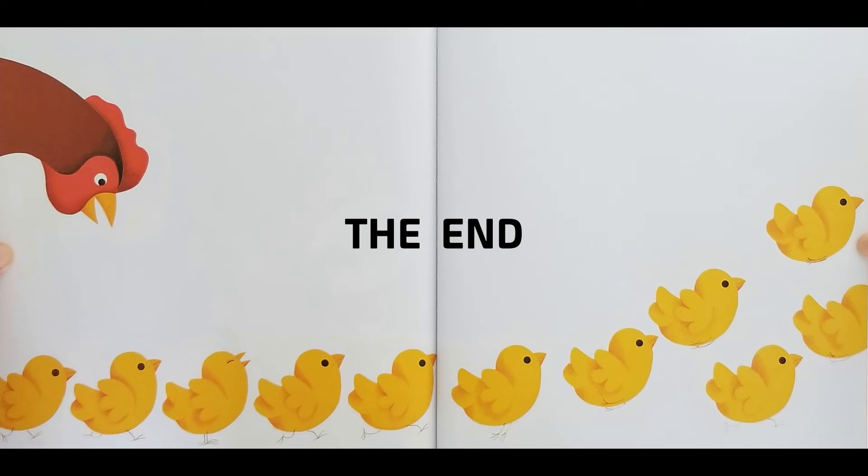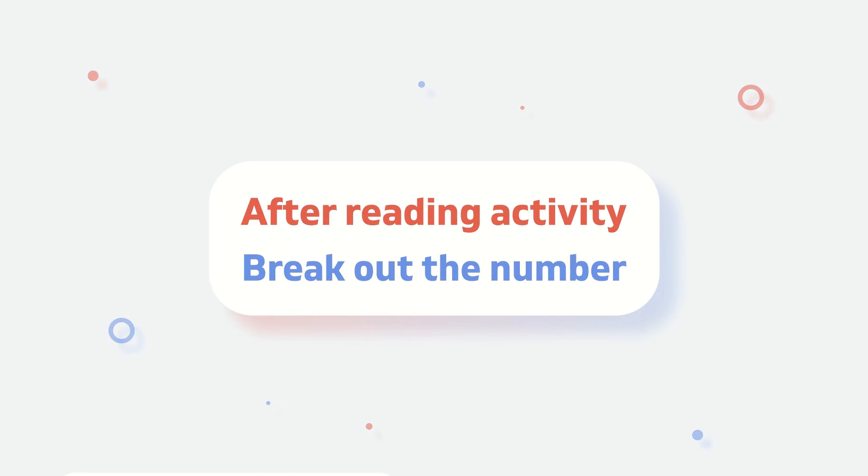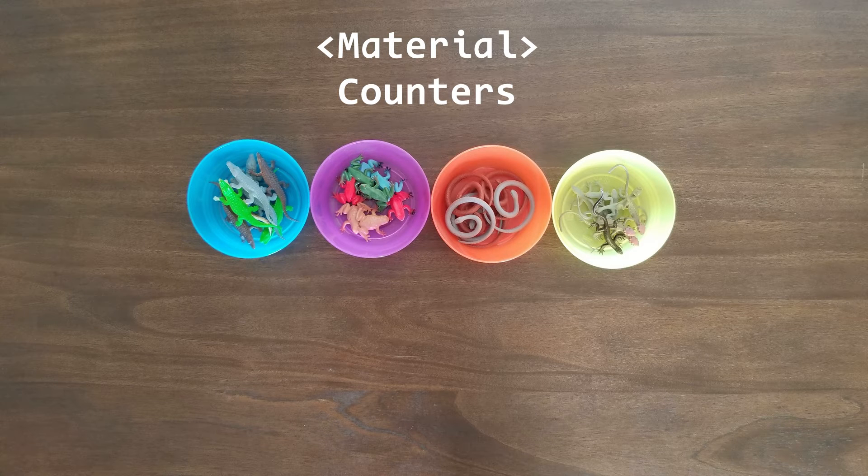The end. Now it's time for an activity. To do this activity, you'll need counters. You can use anything around you as counters, such as minifigures, color cubes, and so on.